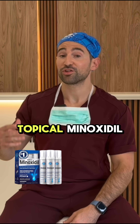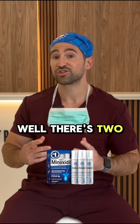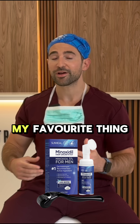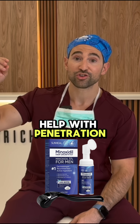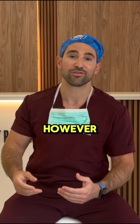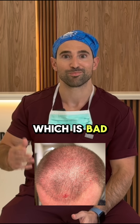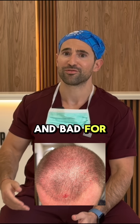So what can we do if you want to carry on with the topical minoxidil? Well, there are two things. You can start with a little bit of dermarolling, which is not my favorite thing, but it can help with penetration of the minoxidil into the scalp. However, dermarolling more than once a week might lead to fibrosis of the skin, which is bad for hair growth and bad for your skin.